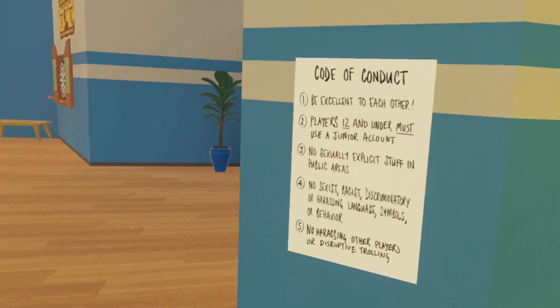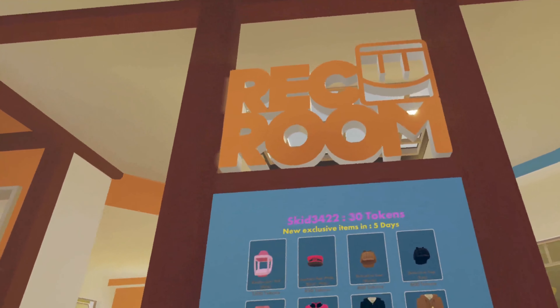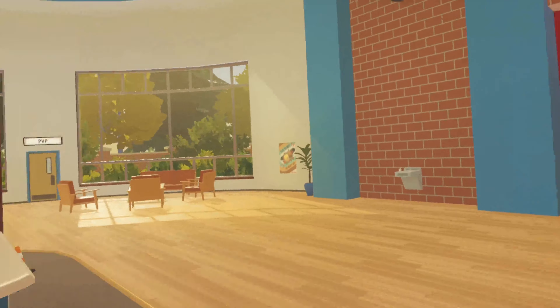To the right of the hallway is the code of conduct. Turning around is the main attraction of the Rec Center, the merch booth. One small tidbit is that you have to be standing on, or be really near, these mats to be able to buy stuff from the merch booth, or any shop in Rec Room.